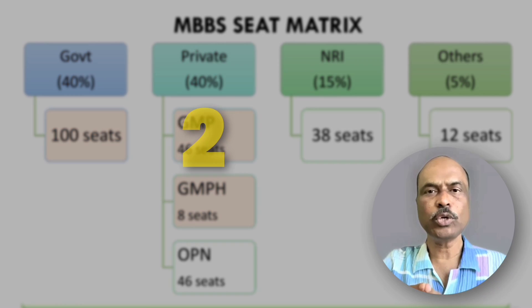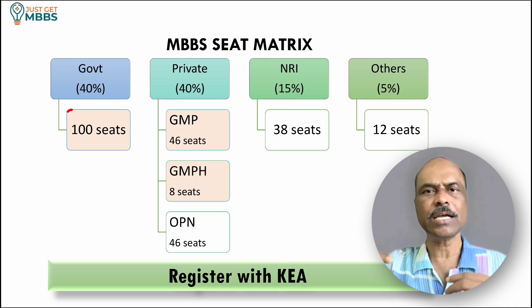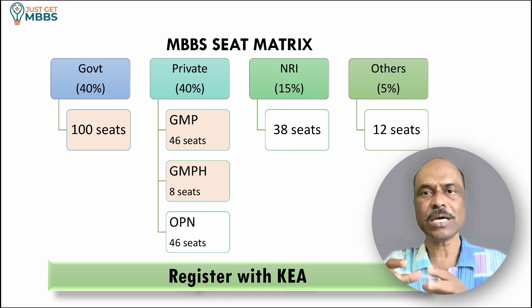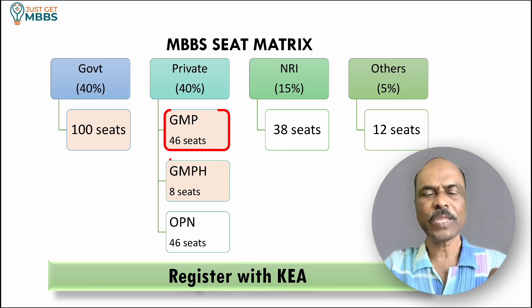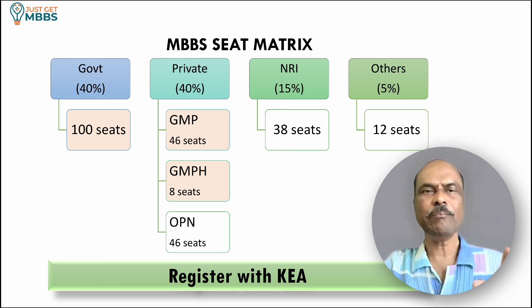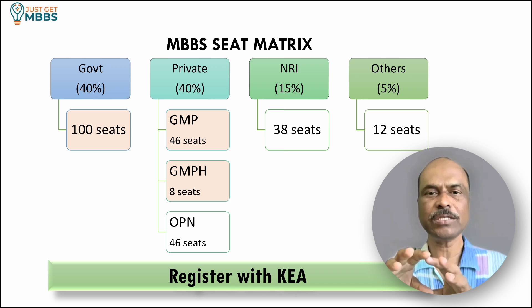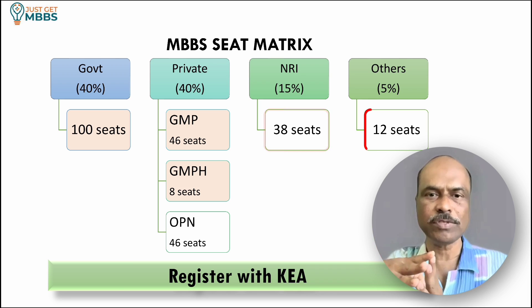KIMS totally offers 250 MBBS seats. Under the government seats, there are roughly 100 seats. Under the private category, there are again 100 seats, further subdivided into GMP with 46 seats, open category with 46 seats, and GMPH with roughly 8 seats. NRI category has roughly 38 seats and others category has 12 seats.